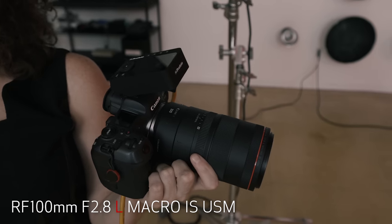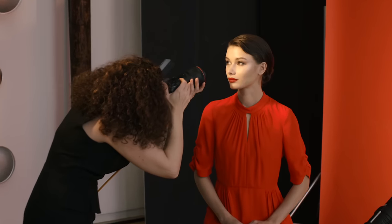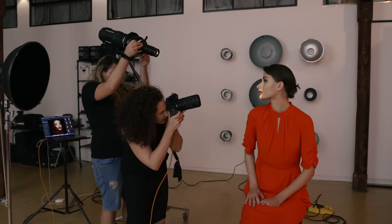Hey everybody, Lindsay Adler here. I'm a fashion and beauty photographer based in New York, and you may be under the impression that a macro lens is only for photographing close-ups of flowers or maybe shooting detailed shots of wedding rings at the wedding. Well, not at all. Think bigger — think beauty photography. For my style of work, the Canon RF 100mm f2.8 L Macro IS USM is an essential tool for my beauty photography. It's important for the detail shots I need to capture.